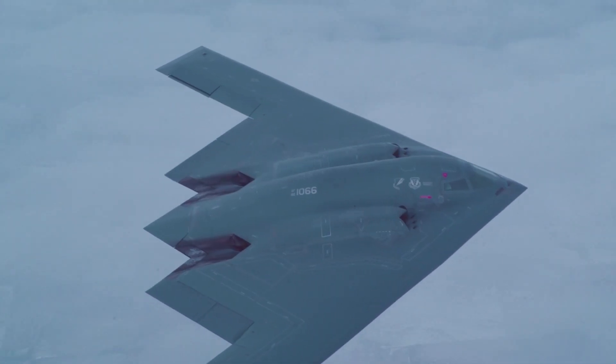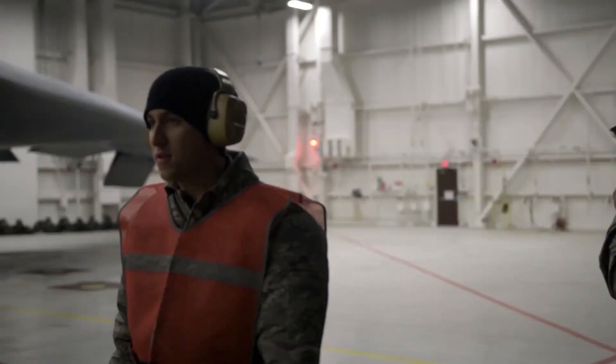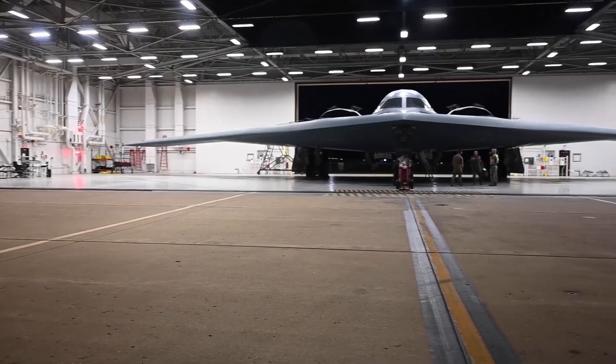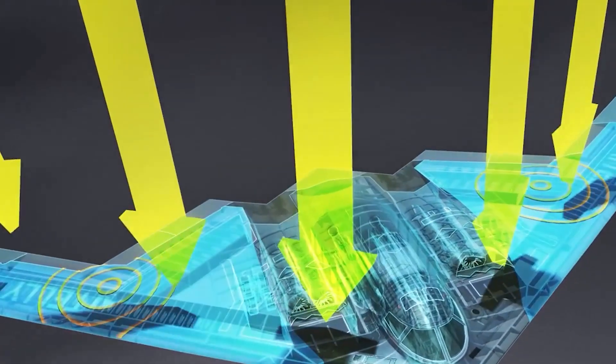So what makes the B-2 so formidable? The answer lies in its fusion of technologies. The bomber can carry up to 40,000 pounds of ordnance in two internal bays — everything from conventional bombs to nuclear warheads and precision-guided munitions. Its radar-absorbent materials and coatings reduce detectable emissions across infrared, acoustic, electromagnetic, and visual spectrums.